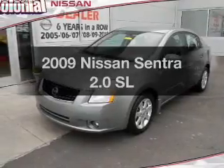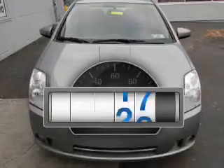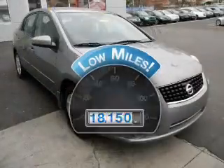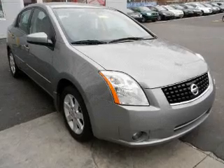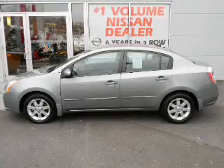Check out this 2009 Nissan Sentra — this is the set of wheels you've been looking for. Get more for your money with this vehicle that features low mileage and dependability. With an efficient four-cylinder engine connected to a smooth-shifting transmission, premium wheels give it a more luxurious look.